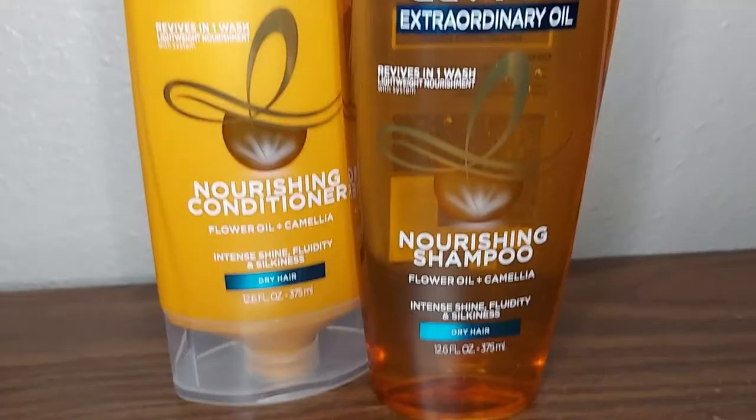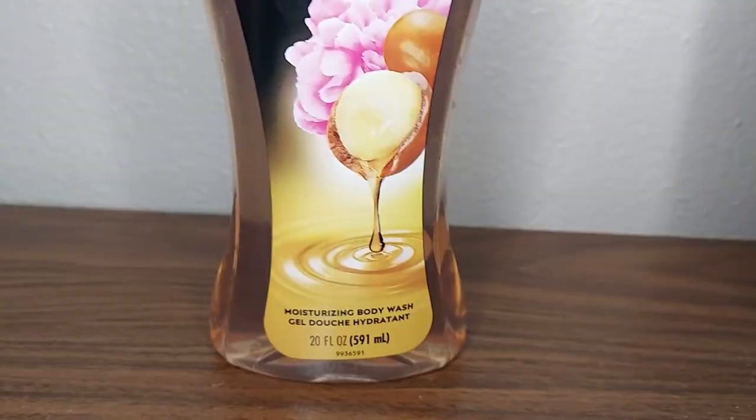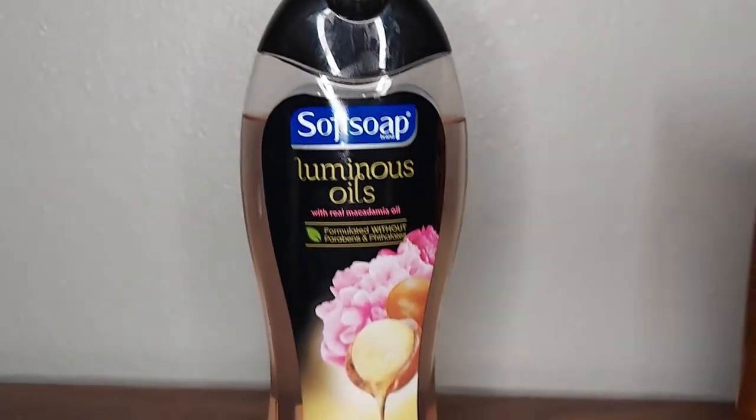This shampoo and conditioner set by L'Oreal smells so freaking good, as well as this Softsoap body wash. If you haven't checked it out, you definitely should — it smells so good.